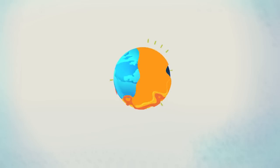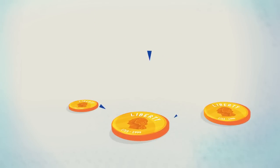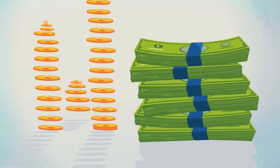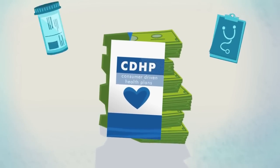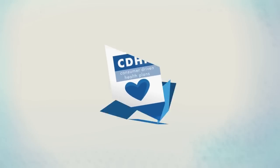In a perfect world, medical expenses would always be affordable. But in reality, they cost a bundle. Consumer-driven health plans help you save money, while paying for uncovered medical expenses with tax-sheltered funds.